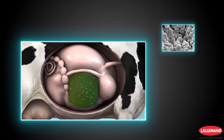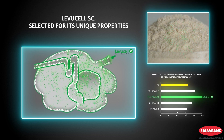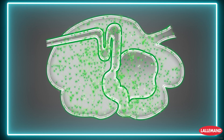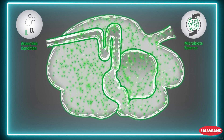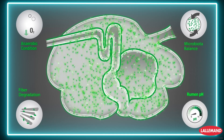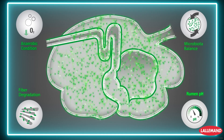NewCell SC is a natural rumen-specific live yeast selected for its unique properties to optimize the rumen ecosystem and performance. NewCell SC optimizes rumen efficiency by scavenging oxygen, favors fibrolytic bacteria activities by competing with lactate-producing bacteria, and optimizes pH by accelerating microbiota establishment. It supports rumen maturation.